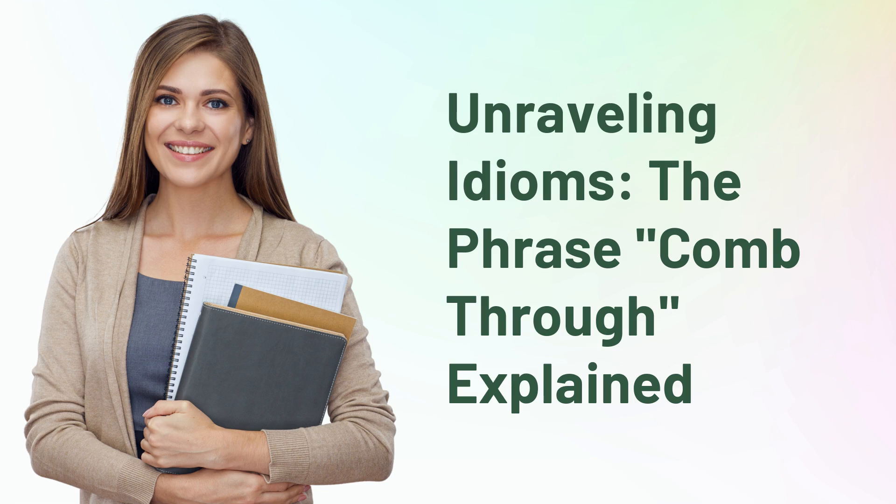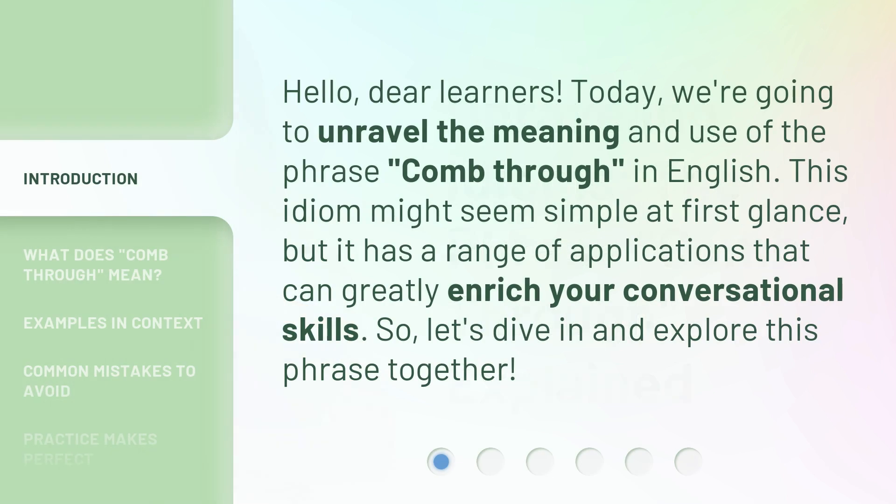Unraveling Idioms: the phrase 'comb through' explained. Hello, dear learners. Today, we're going to unravel the meaning and use of the phrase 'comb through' in English. This idiom might seem simple at first glance, but it has a range of applications that can greatly enrich your conversational skills. So, let's dive in and explore this phrase together.